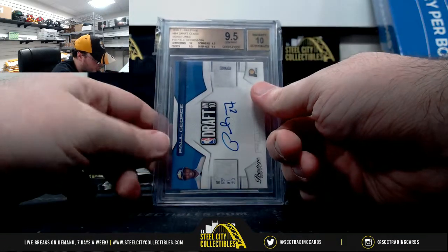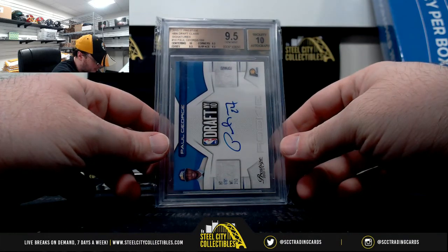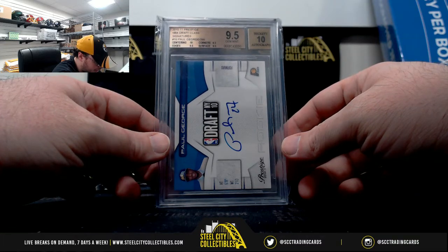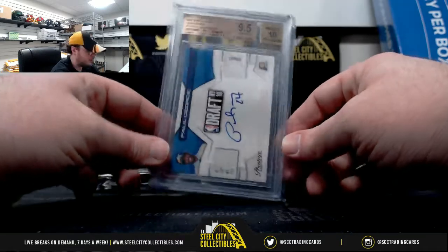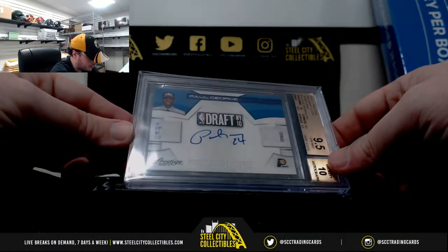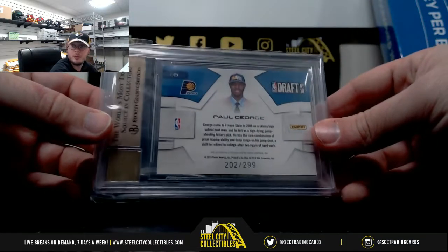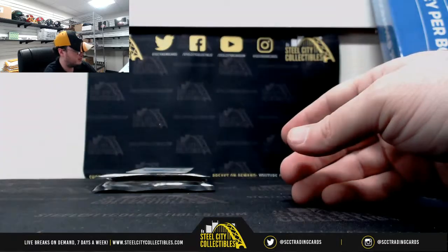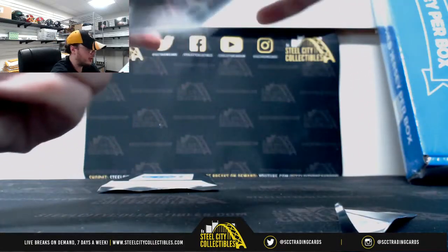Here's our hit. 2010-11 Prestige, NBA Draft Class Signatures, Paul George, number 202 of 299. It's got a 9.5 grade, a 10 on centering, three 9.5 subgrades, and a Beckett 10 auto. That's a nice card. A lot of good grades on that one. Really nice hit there on the Paul George.